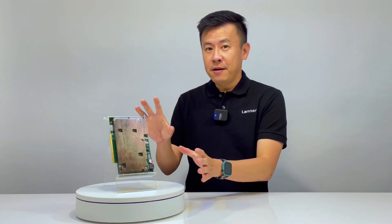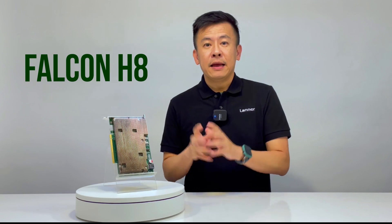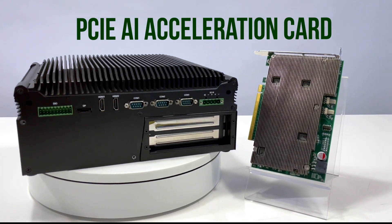Yes, as you can see, it's small, it's powerful, and it's very, very unique. This is the Falcon Edge 8, which is the latest and very first PCIe AI acceleration card.